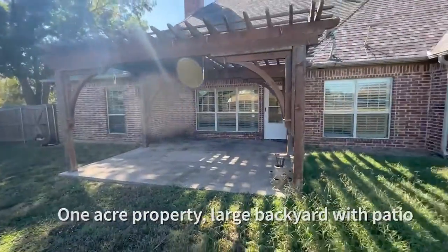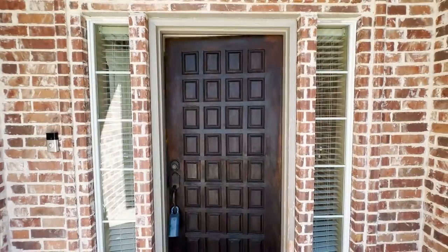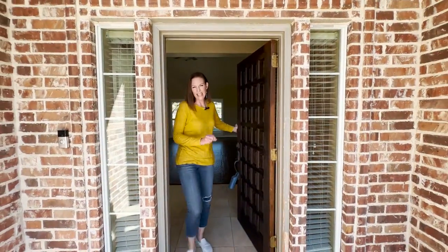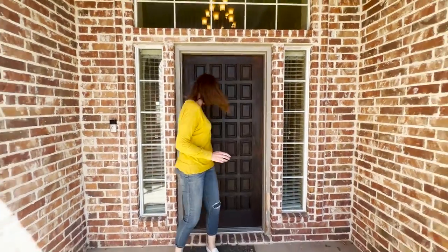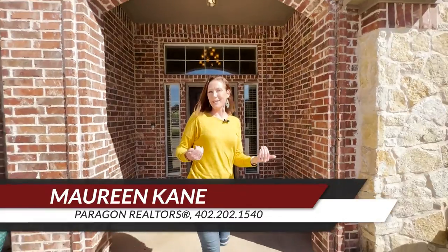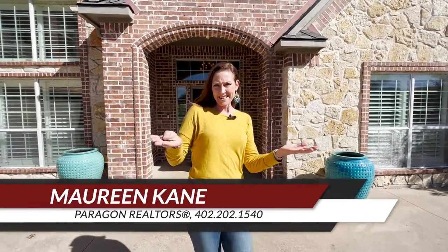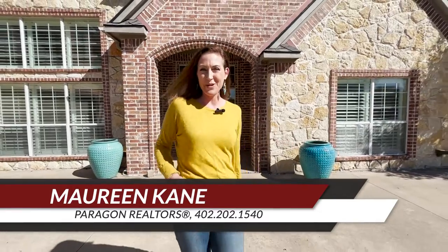This house sits on one acre, folks — one acre of land in Denison, Texas. Pretty amazing; think of everything you could do with this home. 30 Tanager Springs is an amazing house at an amazing price and it is available now, so give me a call — Maureen Kane, Paragon Realtors, 402-202-1540. Let's come see it!